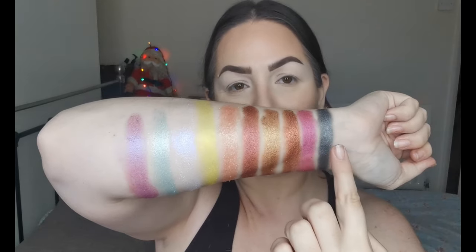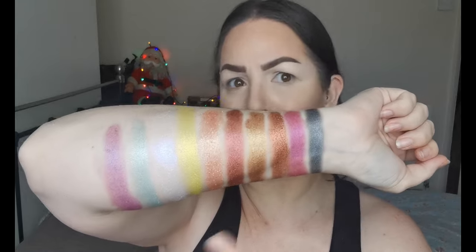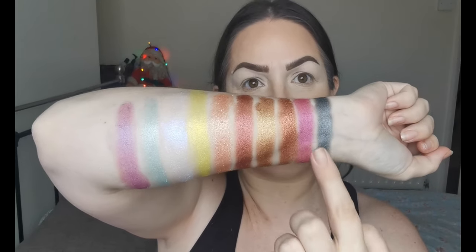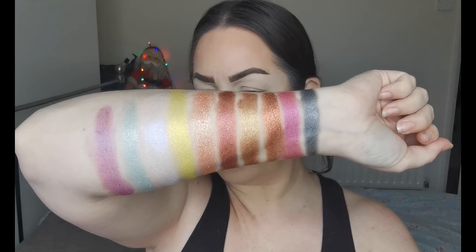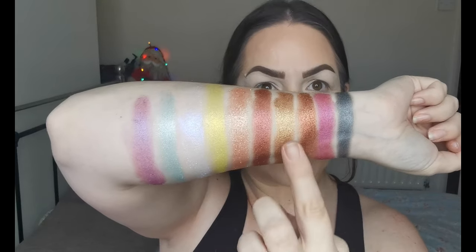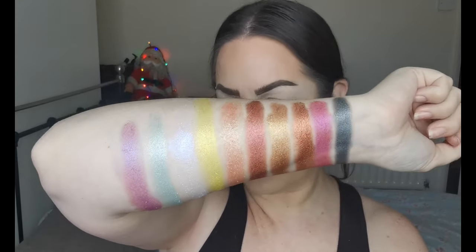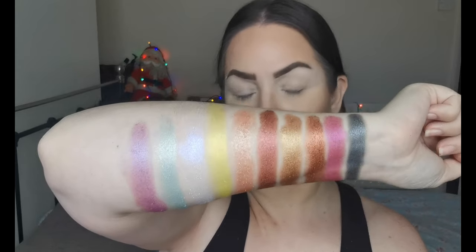And then onto the other arm. The first one here is Cobwebs — all of these are newer pressed shadows. Cobwebs is a really nice gun metal. And then next is Cindy, a really beautiful purpley pink. And next we have Mocha — that is absolutely stunning, look at the shine on that, really metallic. And then we have Harvest Moon, another absolutely stunning metallic shimmer. And then next is Ginger Beer — I really love the tone of that one, absolutely gorgeous.